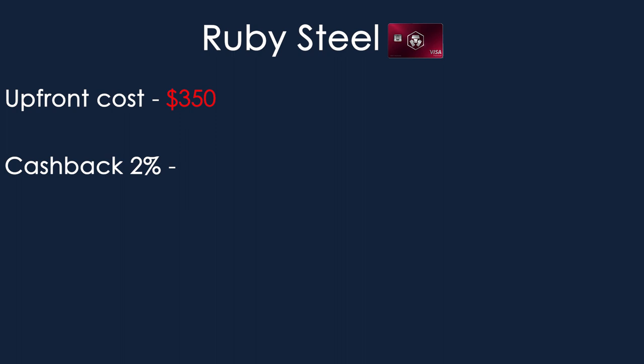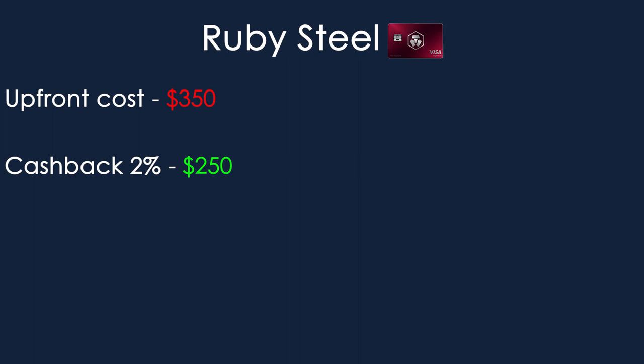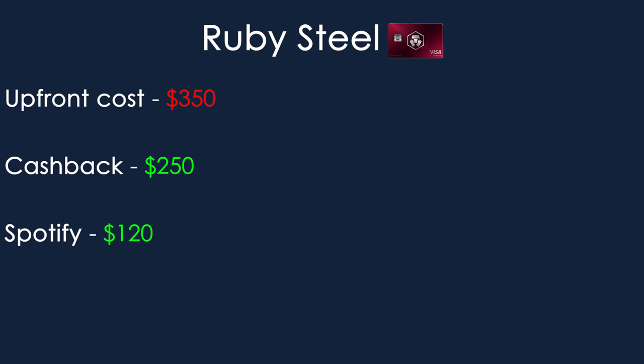Let's talk about the total cost of getting the Ruby Steel, which is the most popular option on the platform. Your upfront investment is $350 worth of CRO tokens. With the card, you'll also get a 2% cashback on all purchases. So if you spend $1,000 a month for a 12-month period, you would make around $250 worth of cashback. On top of this, you'll get 100% reimbursement on your Spotify monthly subscription, saving you $120 per year by just using the card.